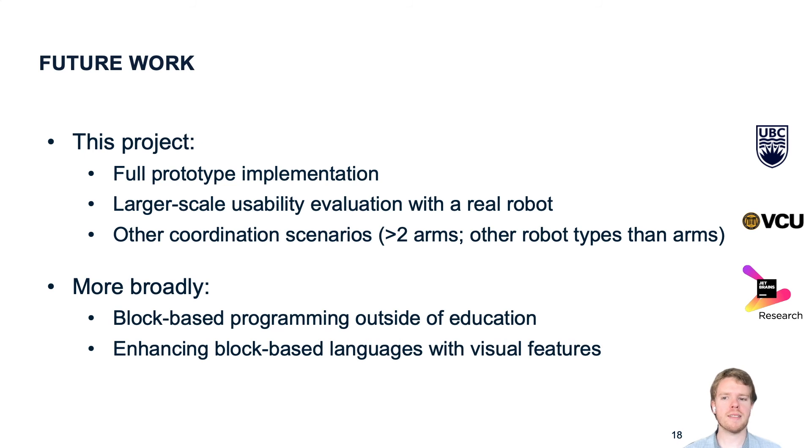This concludes what we present in our paper. Since it got published, we finished our prototype implementation and are now planning a larger-scale user study with a real robot. We are also looking into how we can transfer our design ideas to other coordination scenarios, like more than two robot arms or other robot types beyond just stationary arms. More broadly, we are also interested in how block-based programming can be used outside of education — there could be more work done on how to use it in industry, for example for robot programming.